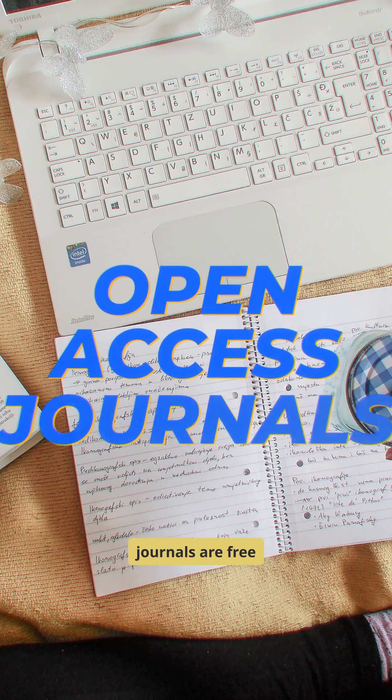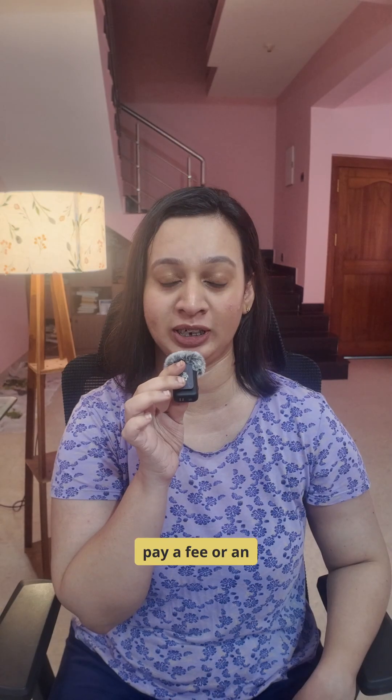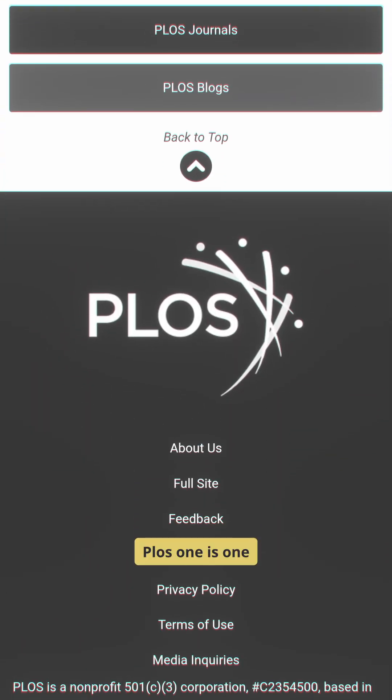Open access journals are free for readers. However, the authors have to pay a fee, or an APC (article processing charge), for the article to get published. PLOS ONE is one such example.